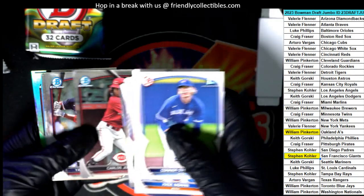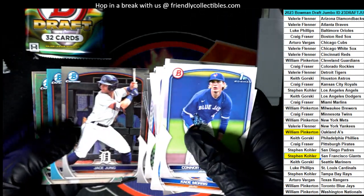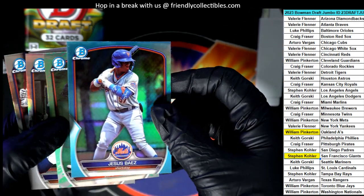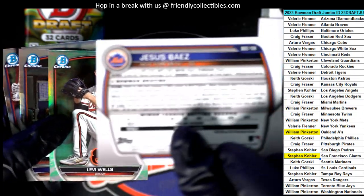Chase Davis, Chase Davis. The Mets and Orioles — two nice parallels here.